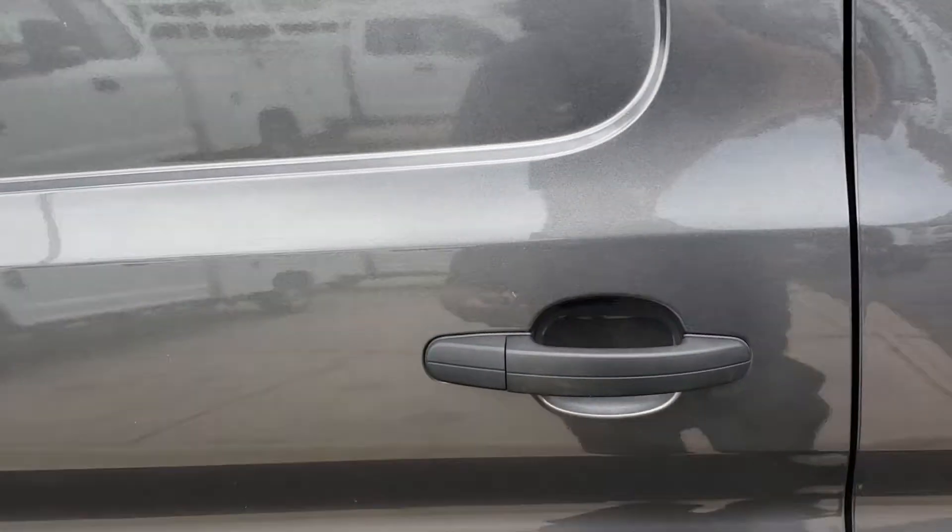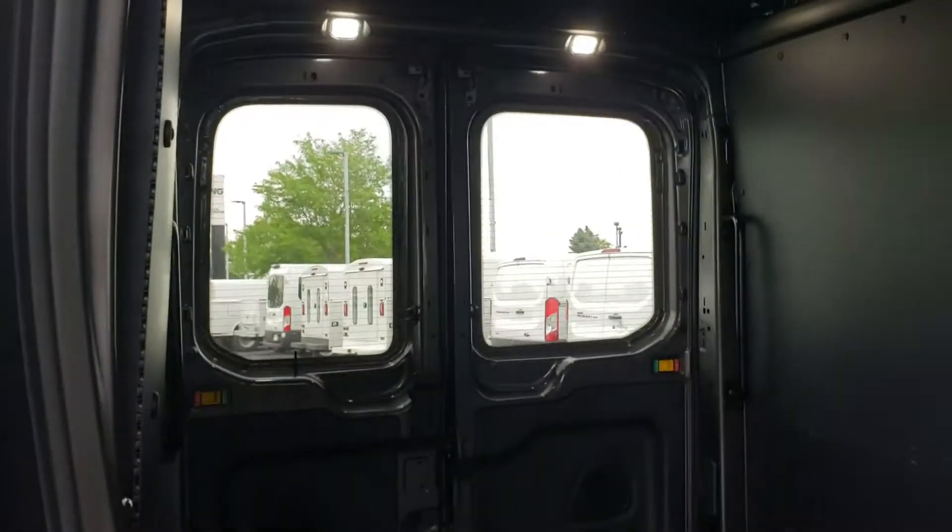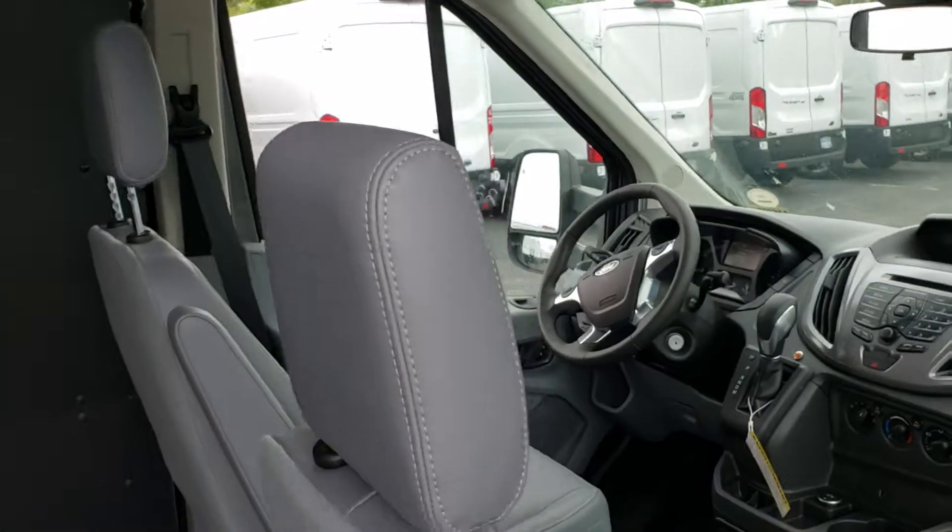It does have the interior upgrade package. It does have two rear windows. It does have pewter leather seats.